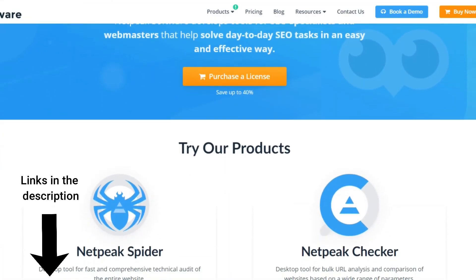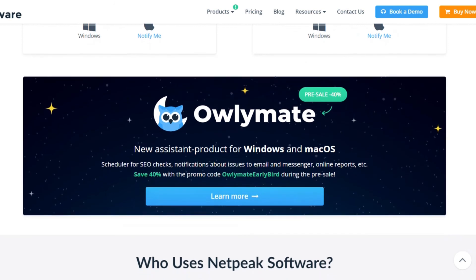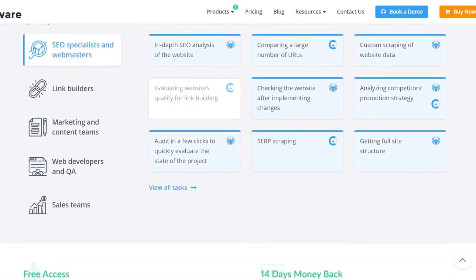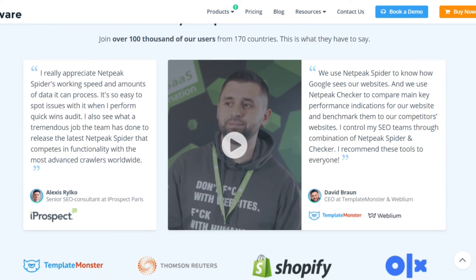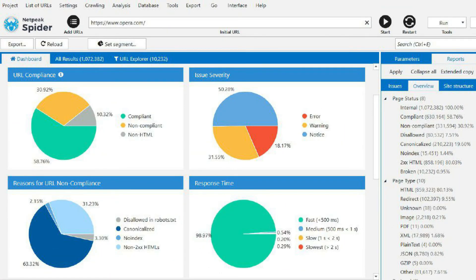The last SEO tool I want to mention is Knitpeak software, which comes with a free version as well as a paid version with more features and better customer support. Knitpeak Spider is an SEO tool designed for SEO and PPC specialists, digital marketers, web developers, sales teams, and more. It starts at $19 per month and is a highly affordable option for freelancers and small-scale businesses. While Knitpeak Spider doesn't offer the same scalability or range of features as some competitors, it's one of the most powerful platforms for SEO audit and analysis, and it streamlines some of the most time-consuming SEO tasks while providing excellent value.